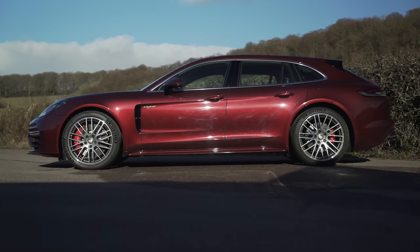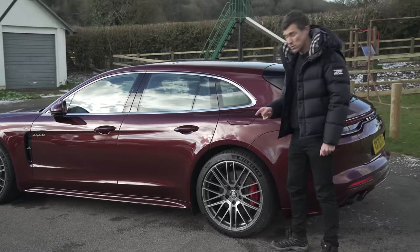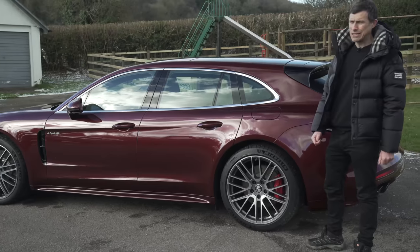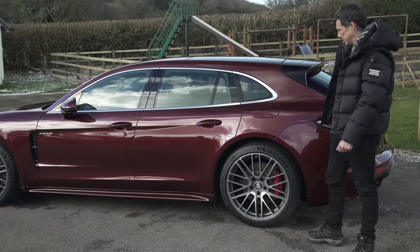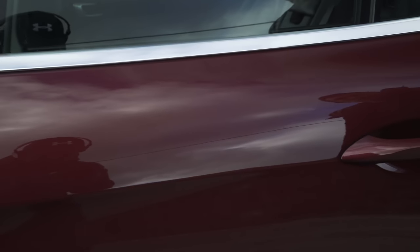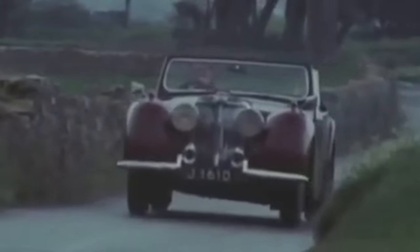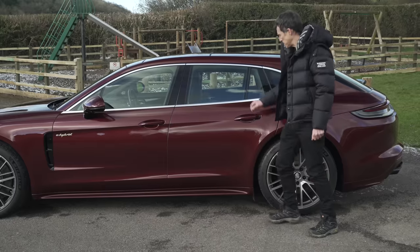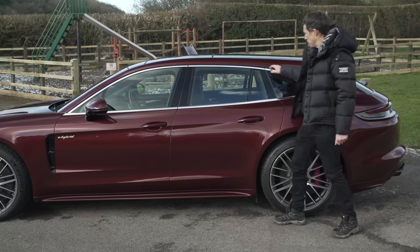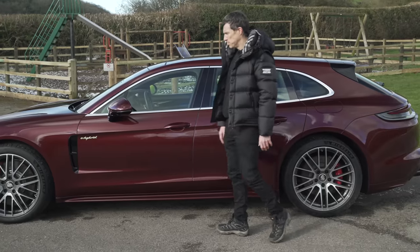Let's move down the side. Porsche has given the car some new alloy wheel designs. They start in 19s, rising up to 21s which is what these are. I think 19s could be a little bit under wheeled. There's also some new paint schemes. I'm not sure if this is one of them, this Burgundy. I wouldn't have a car in Burgundy — it's a bit old man-y.